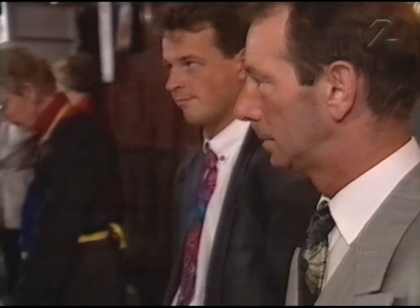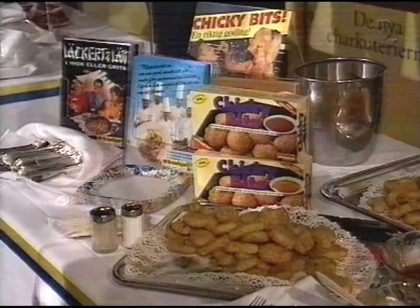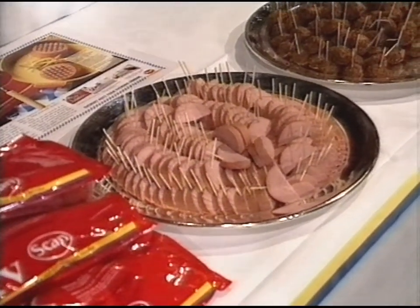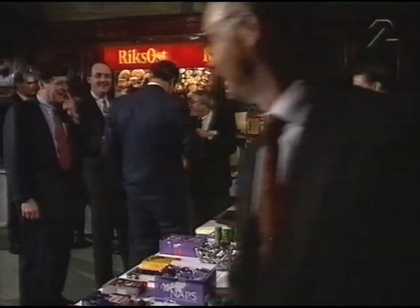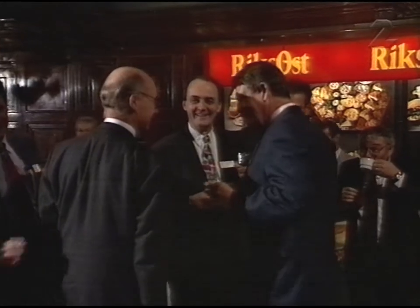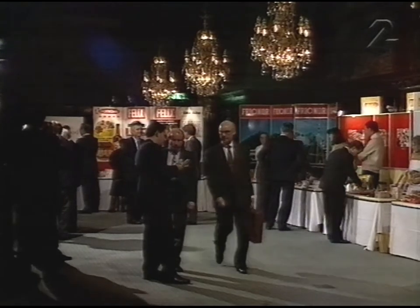Här presenterade matindustrin det som de tror ska slå på Europamarknaden. Hårdost tror jag på, och kanske salmonellafri kyckling. Men falukorv i Provence – nej. Alla var de här topparna inom livsmedelsbranschen. Ordföranden i stiftelsen Livsmedelsbranschen, tillika Svenskanäs vd, formulerade sig om framtiden.